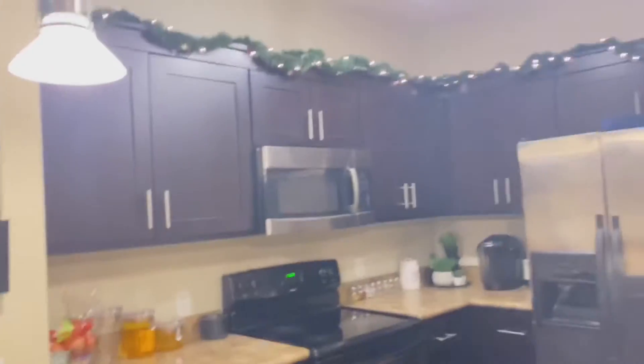I also have some Christmas candles that I'm going to light. I'm going to make it so cute in here, but I just wanted to show you guys what I did. And I like it — I like the way it came out. I feel like it's very homey and Christmassy.